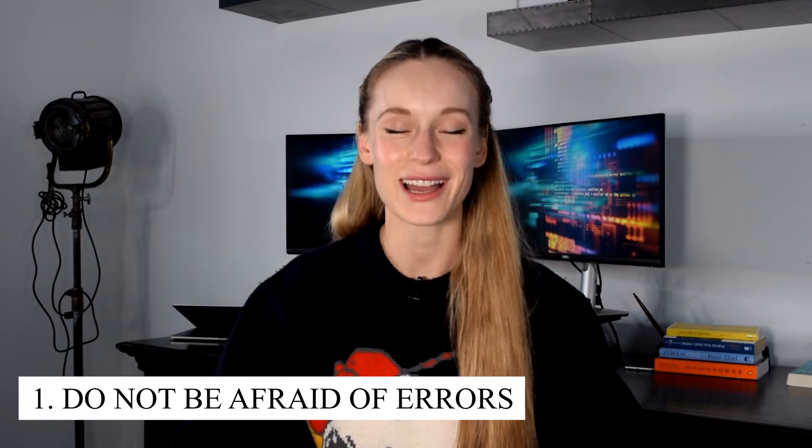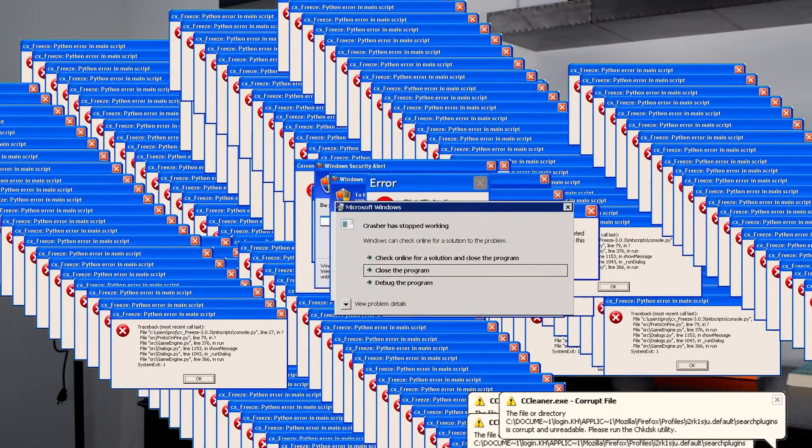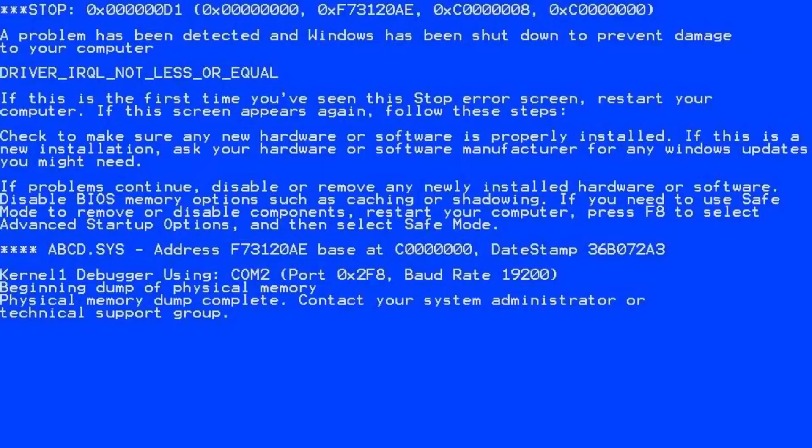The first tip is to not be afraid of errors. It sounds contrary to what we all think when we first see an error on screen, but more often than not, if we just take a step back and actually read what the error says — I know it sounds obvious, but how many of us are guilty of not doing that? It can really save us a lot of time by just taking the time to read what the error is. Sometimes it's not that helpful, but other times it will give you the answer right in the error.